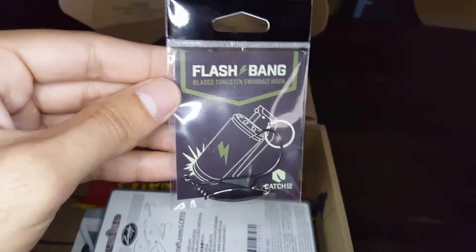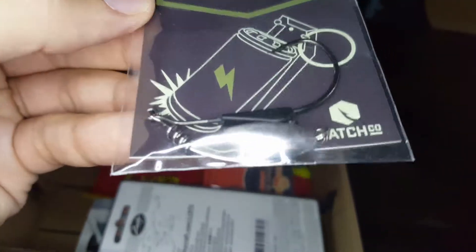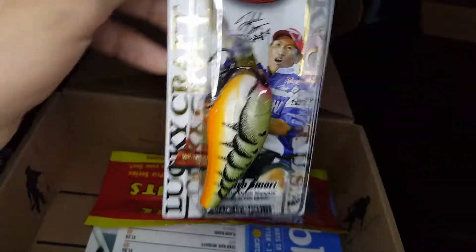I didn't have one of these. It's got a little kind of spinner. I was about to buy this — great!